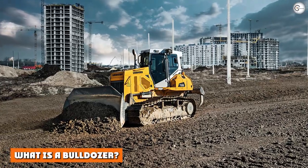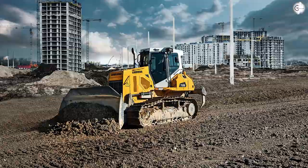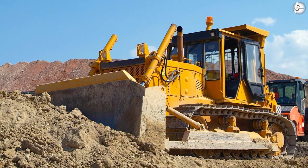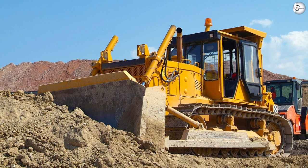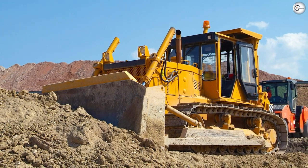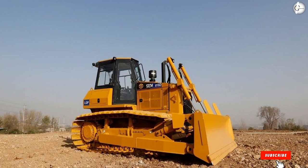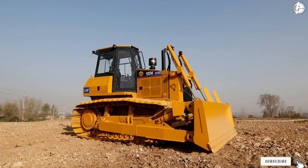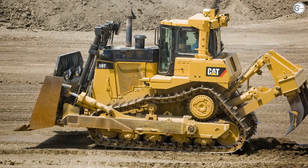What is a bulldozer? Bulldozers are heavy machines that are specialized for pushing, digging, excavating, and leveling soil and debris. What they lack in terms of maneuverability, they make up for in earth-moving capabilities. Bulldozers come in different sizes and types, such as the crawler or mini bulldozer. No matter the size, they provide the heft necessary to move large quantities of material.